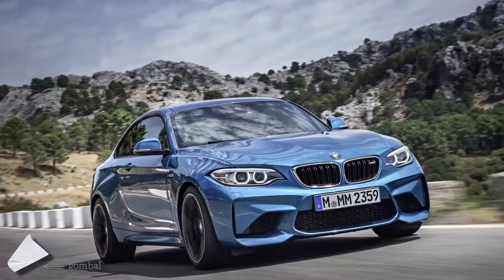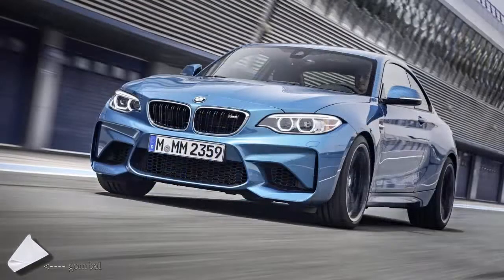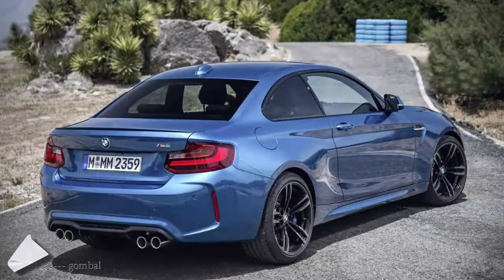Regardless of how many pedals you have under your feet, the M2 has an electronically limited top speed of 250 km/h (155 mph). BMW says the U.S. spec model tips the scales at 3,450 pounds (1,565 kg) with the DCT, and 3,505 pounds (1,590 kg) with the manual gearbox.